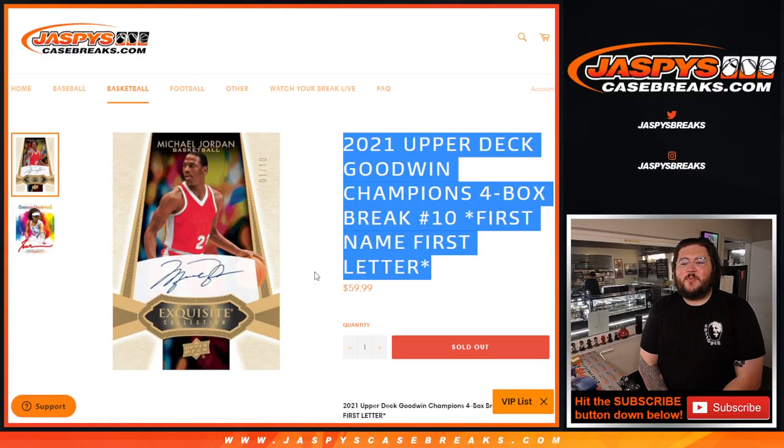What's going on y'all? Chris from JasminesCaseBreaks.com coming back with 2021 Upper Deck Goodwin Champions for Box Break number 10.